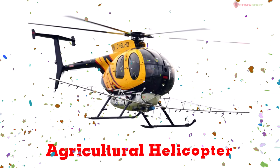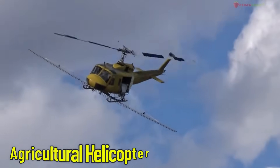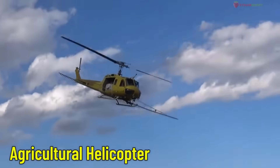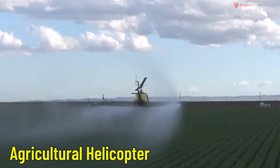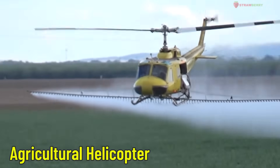Agricultural Helicopter — a farming helicopter. Similar to a farming airplane, this helicopter flies low to spray crops and protect them. Very helpful in small or tricky areas.